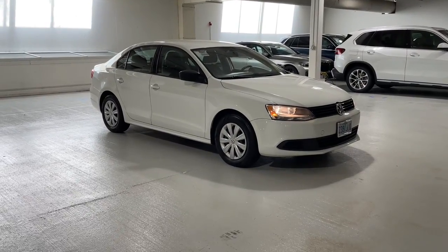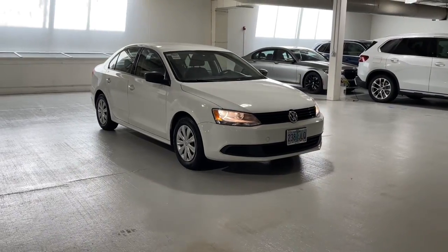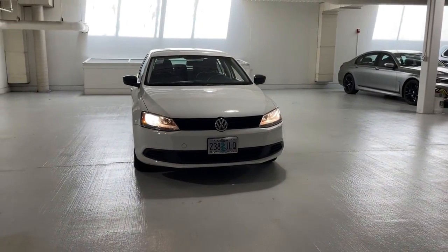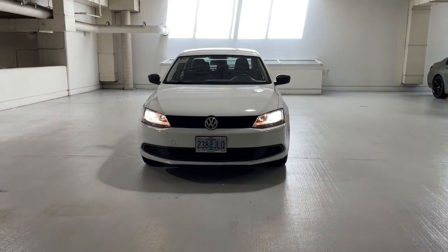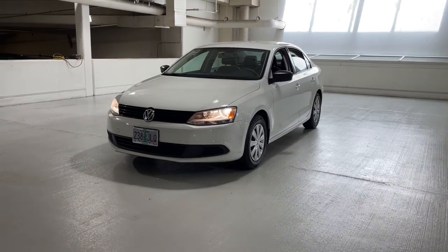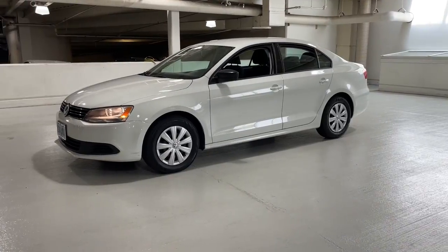Look no further than the 2014 Volkswagen Jetta. With less than 40,000 miles on the odometer, this vehicle stands out from the rest. This stylish Jetta offers an impressive suite of amenities, spirited performance, and the safety features you need to feel confident on every journey. It's loaded with common sense, yet makes you feel sensational.